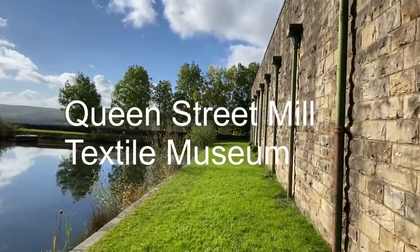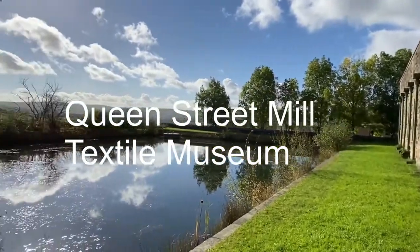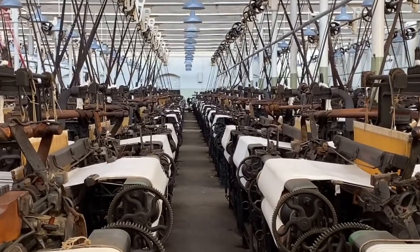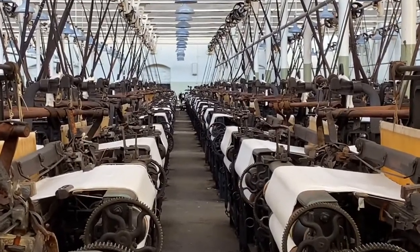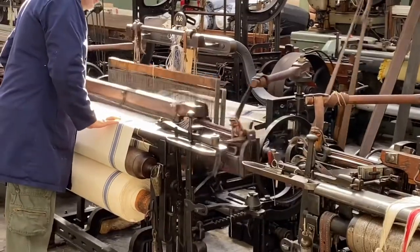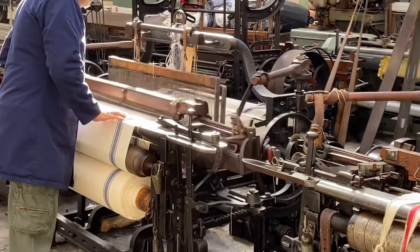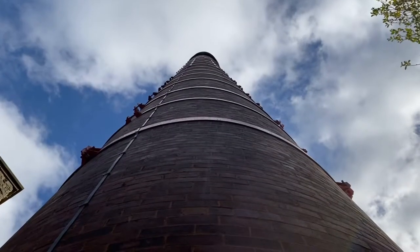Queen Street Mill began its life in 1894 and in its heyday this mill had nearly 900 to 1000 looms. And it kept going until the 1980s.